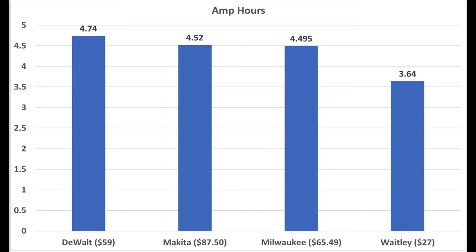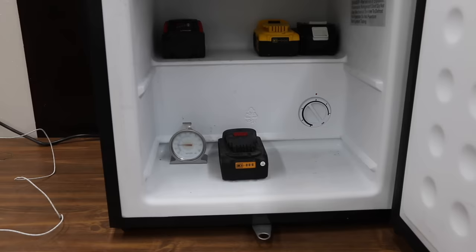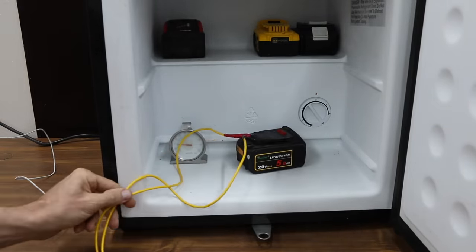The DeWalt came out on top at 4.74 amp-hours, Makita at 4.52, Milwaukee at 4.49, and the Whitley at 3.64. Up next, we'll do cold temperature testing. Inside the shop freezer, the temperature is around 7°F, and all four batteries have been inside for over 24 hours.